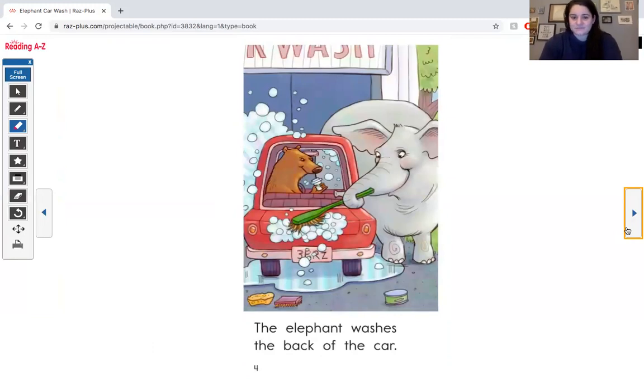Try it by yourself. The elephant washes the back of the car. CK together makes the K sound. Friends, this is another CVC word. CK, R — tap it with me: CK, R, car. Great job. That's really gonna help us as we keep reading the book.